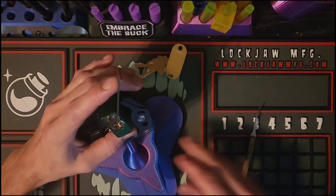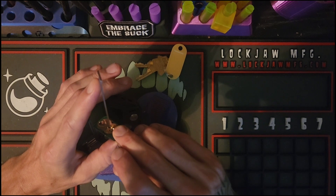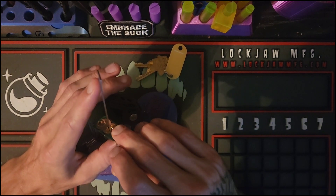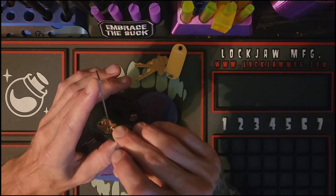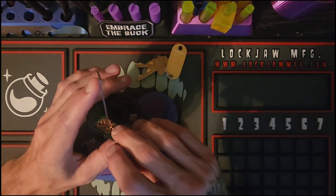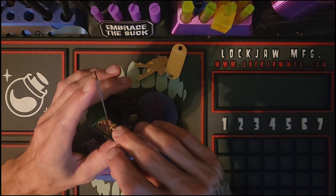Alright, let's see what it takes to get inside of the Alpha One. This is very serrated from what I can tell here.